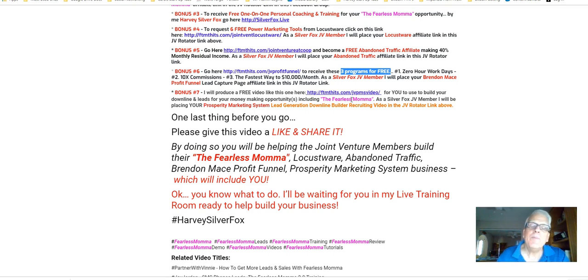I spend very little on advertising. I seldom run safe lists and solo ads — in fact, I probably never go out and buy traffic. I use the tool I just showed you on Facebook; it generates a lot of leads. And I use this downline lead builder tool — it's free to join and test out. That's bonus number seven.